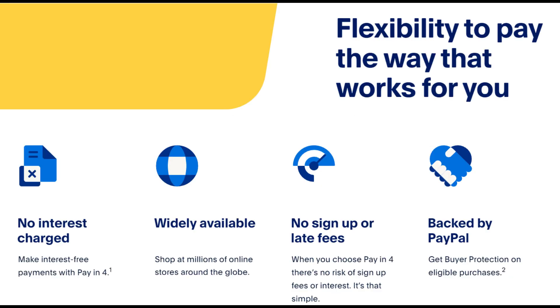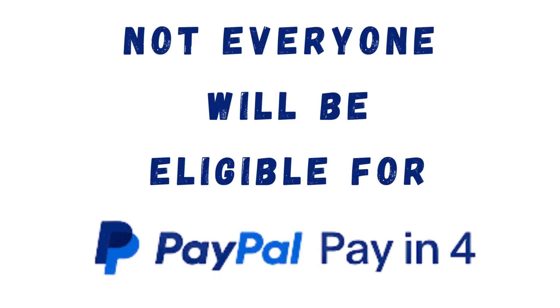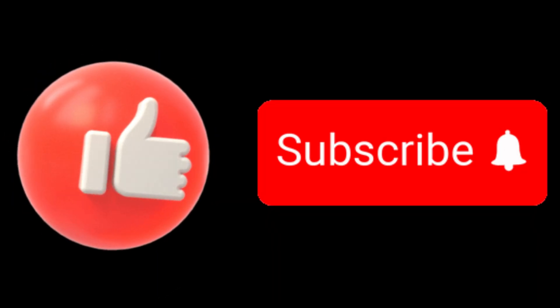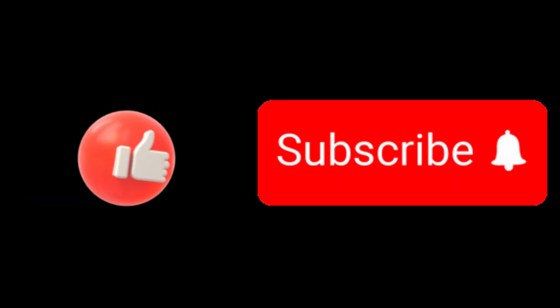That's how you use PayPal Pay-in-4 for a pay-later option. I hope this tutorial has helped you understand how to become eligible for PayPal Pay-in-4. Thank you for watching. If you found this tutorial helpful, please give it a thumbs up and subscribe to our channel.